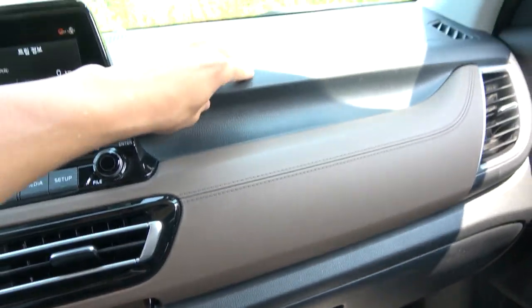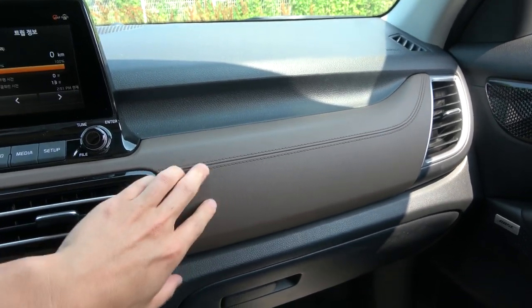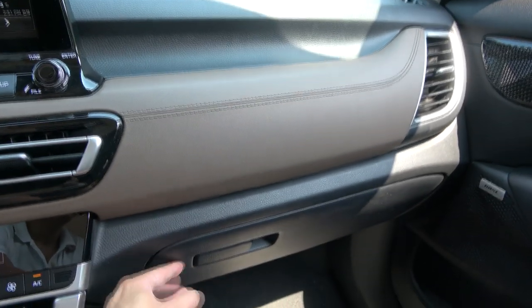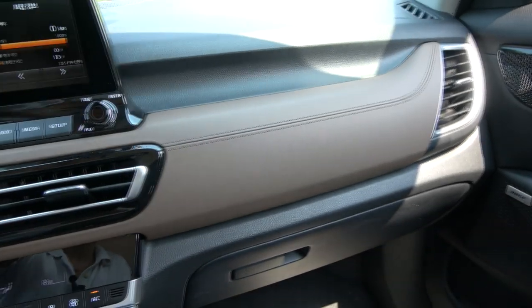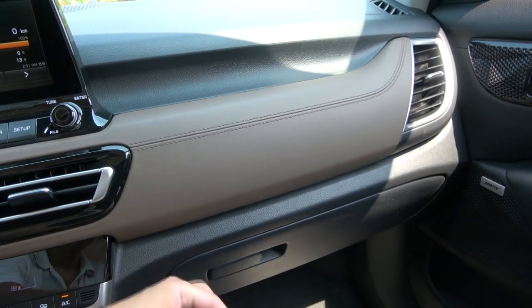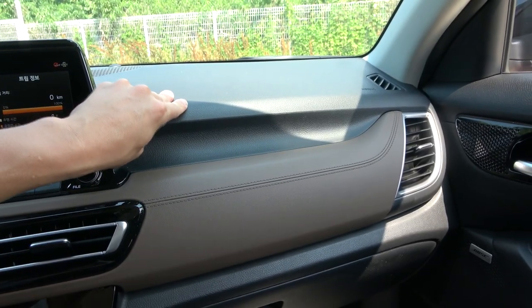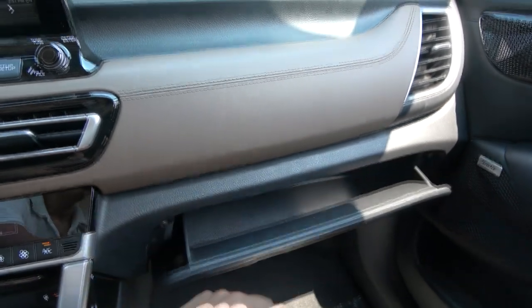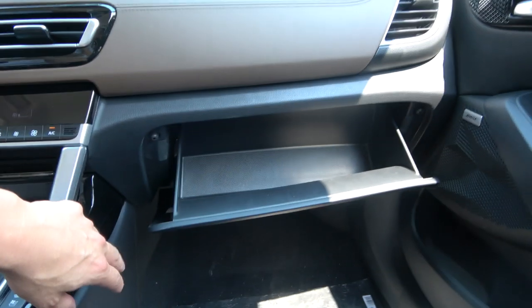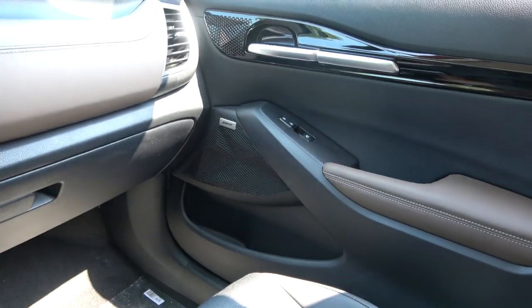When you touch the interior materials, they look like leather but are actually just plastic, though finished very well. So the interior feels a little bit cheaper — the materials are not so premium, but affordable.